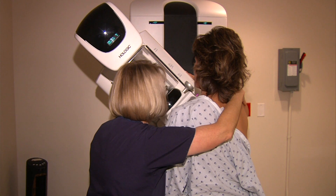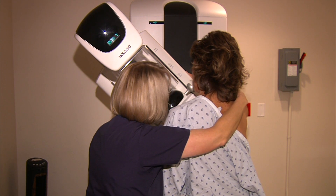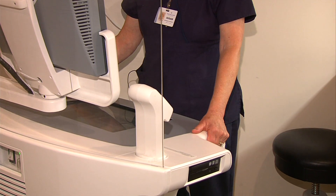Now the compression again — it's going to be right up against your ribs, a little bit more uncomfortable than that first one. The way I look at it, a few seconds of discomfort and a little pain could save my life. I'm all right with that. Two different angles and squishing for each breast, about 10 minutes, and you're done.